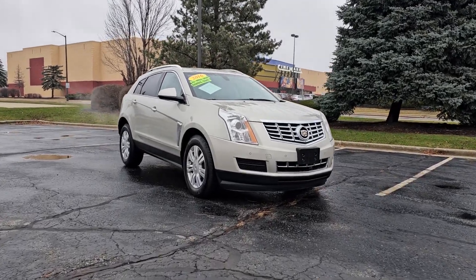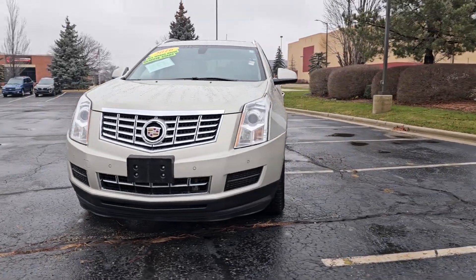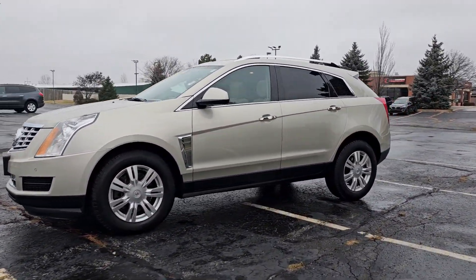You'll have love at first sight with the 2016 Cadillac SRX. With less than 90,000 miles on the odometer, this vehicle provides excellent value.